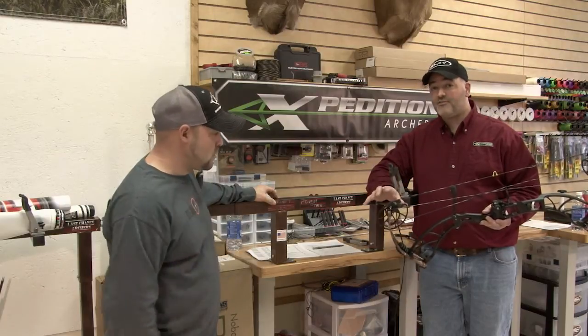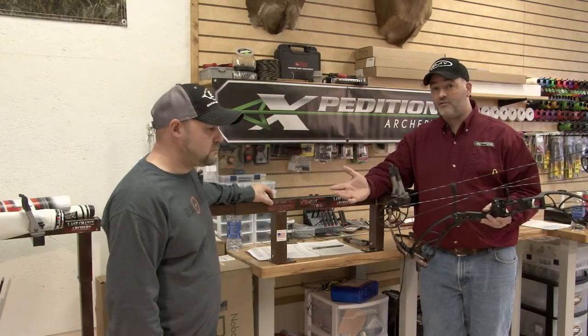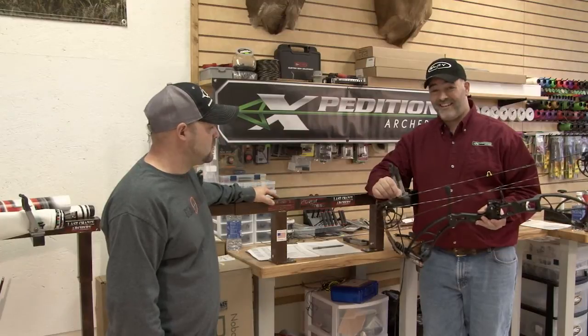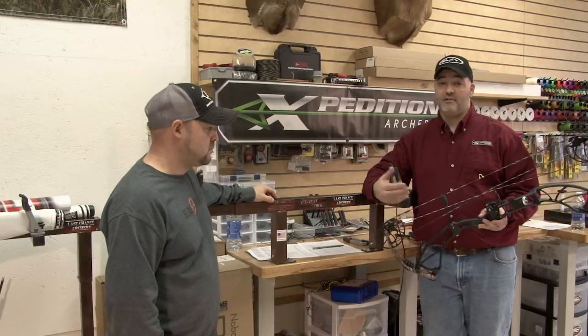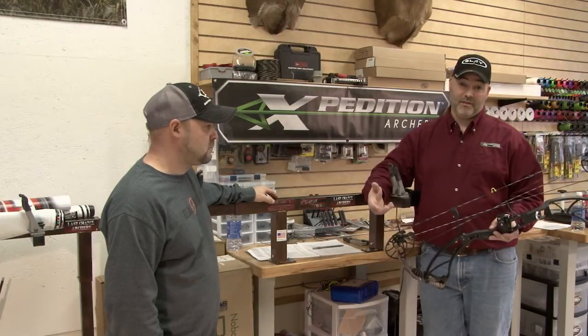We do provide detailed string specs to any custom builder like Clayton who wants them, so that he can get every measurement perfect. They come with a very high quality set of strings from the factory, which is another thing that you don't have to spend extra money on.